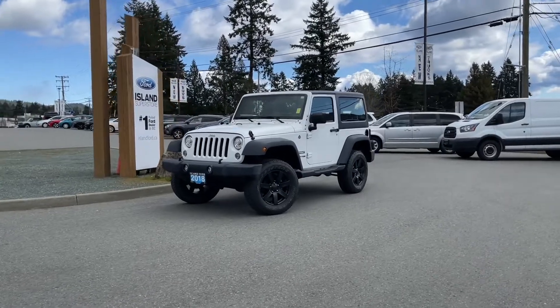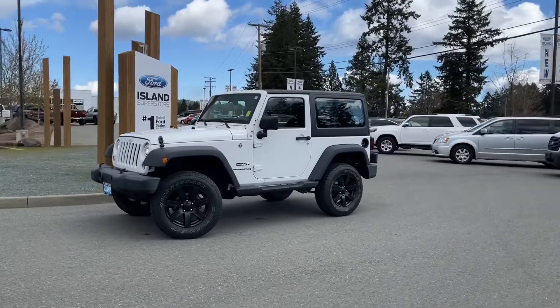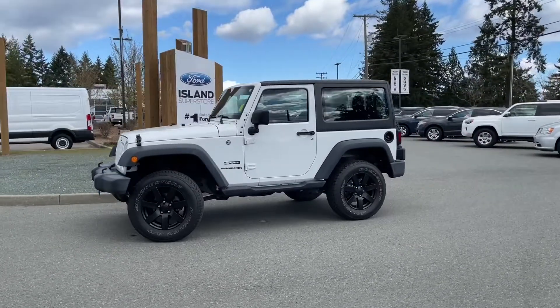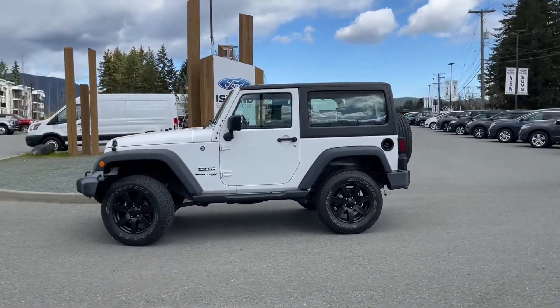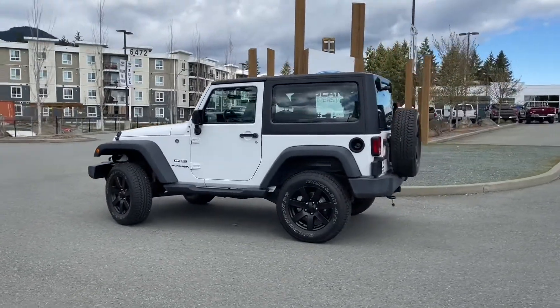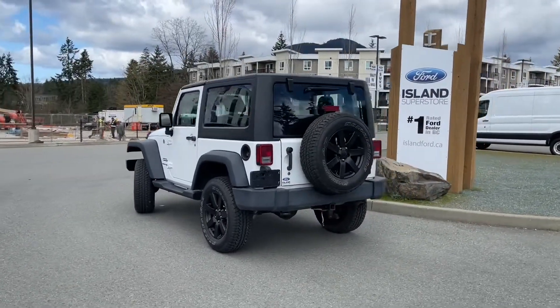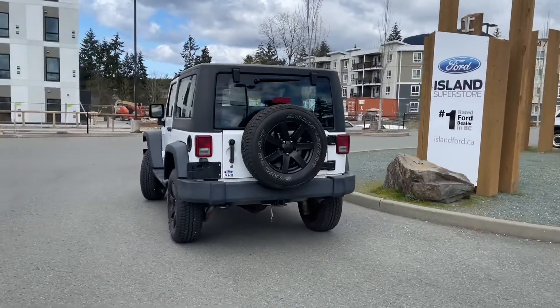It's a great day for a drive, especially in a 2018 Jeep Wrangler Sport in white. It has black cloth interior, seating for four, and it has two doors with a swing gate in the rear. It has a 3.6 litre V6 engine, a six-speed manual transmission, and it's a 4x4. It also has a hardtop, CD player, as well as satellite radio.